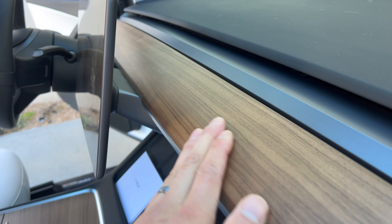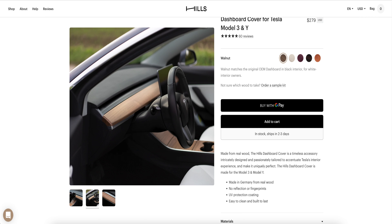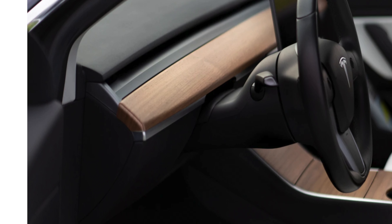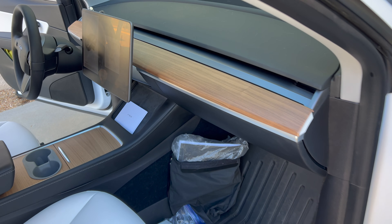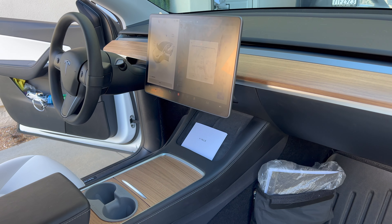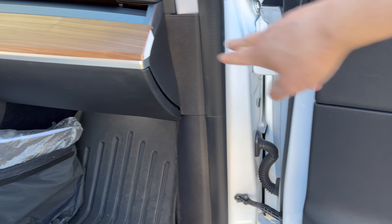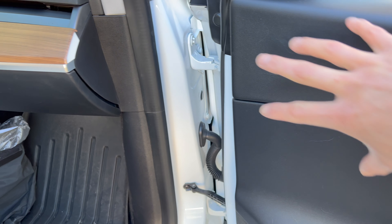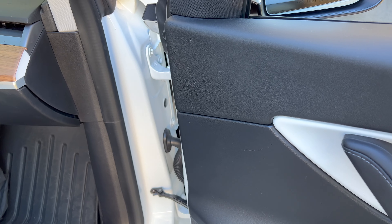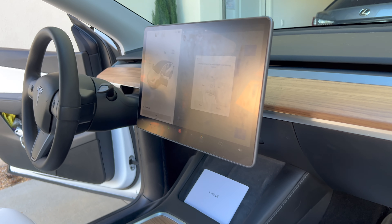One issue is that it kind of sticks out here — I wish it formed over like a little cup piece holder. However, you can't tell with the doors closed and you can't really tell at all. Overall it's a solid design — it matches perfectly with the center console. If I had the Model 3, this piece would extend here and look even more seamless when it's all together. Overall, I love the look.